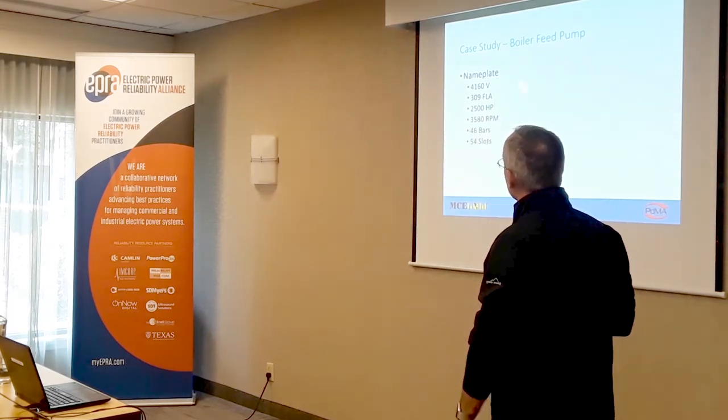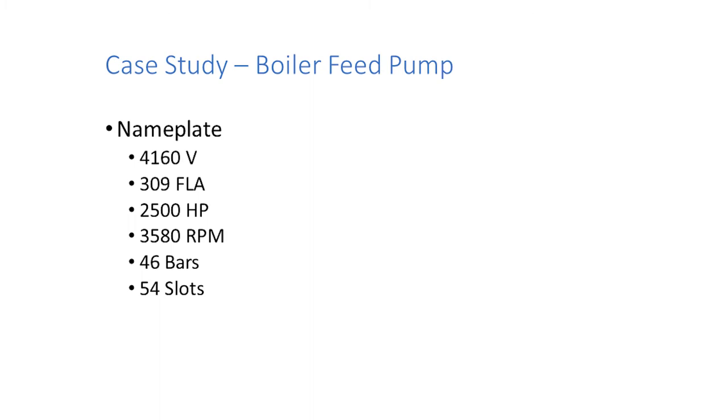Let's look at this motor: 4,160-volt, two-pole — scourge of the earth. Whether you're doing vibration testing, motor testing, or current signature analysis, two-pole motors are the most difficult to analyze. Why? Because they're so close to line frequency — their frequencies get intertwined with electrical frequencies. Two-pole motors are just tough: high torque, high RPM, and a lot of things can go wrong.